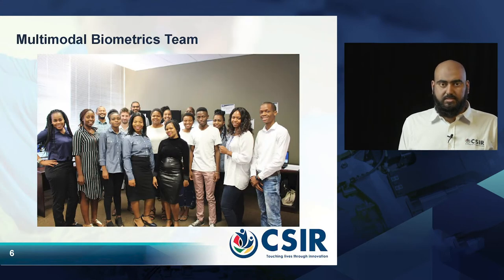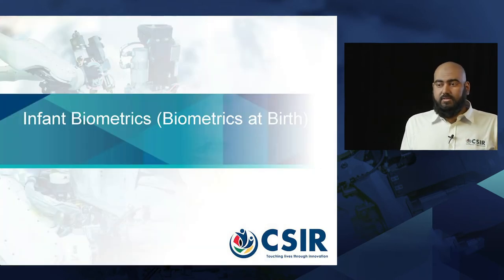This is our biometrics team, and I will be talking on behalf of the entire team today. We will start off with the infant biometrics.